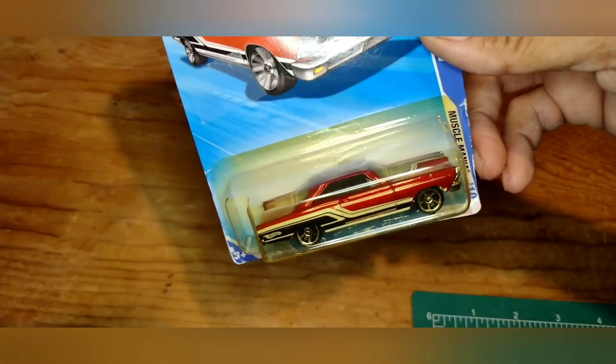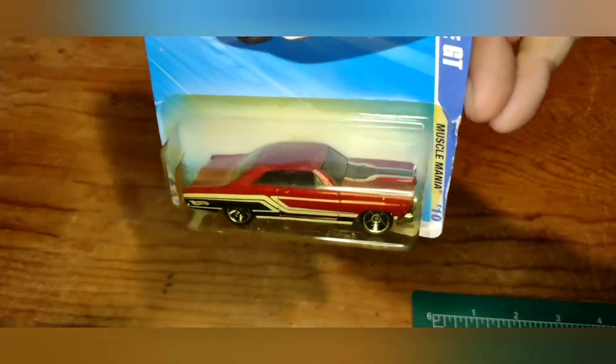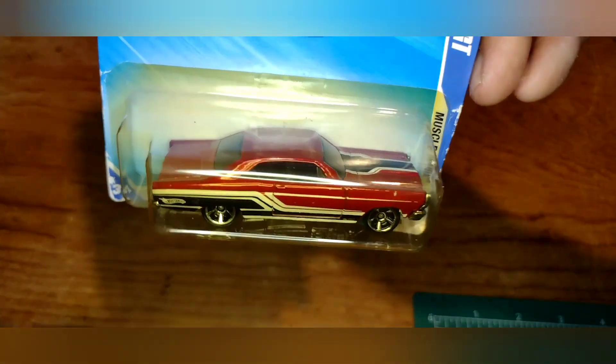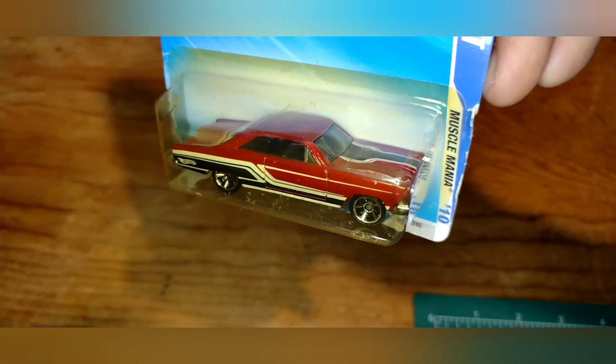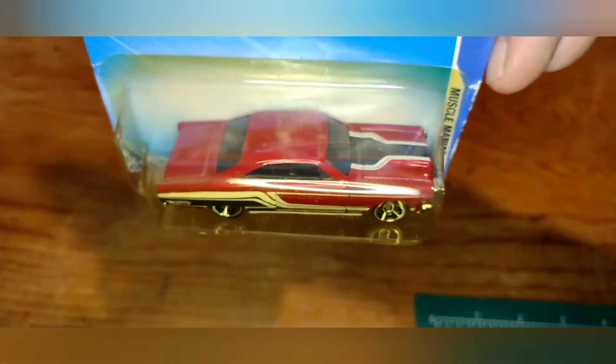Got a '66 Ford Fairlane from Muscle Mania — this one's from around 2009 to 2010. The card is a little faded and the blister is turning yellowish. Probably going to end up cracking that one. Looks like it's going to be red with black and has a chrome bottom.